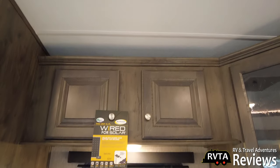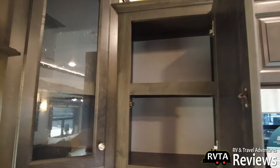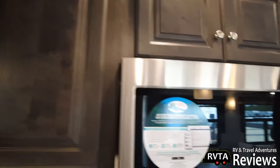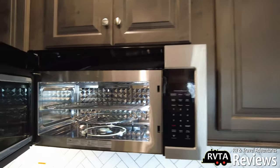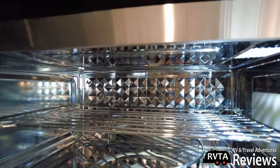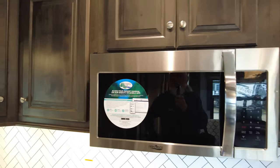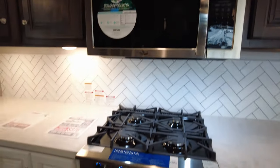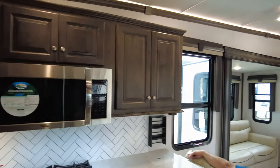You have nice cabinets with a sort of vintage glass look. Nice storage throughout. And you have a High Point convection microwave — I like this one. Look at how nice it looks inside, it's a good size. You have storage there and there, and you have the refrigerator.